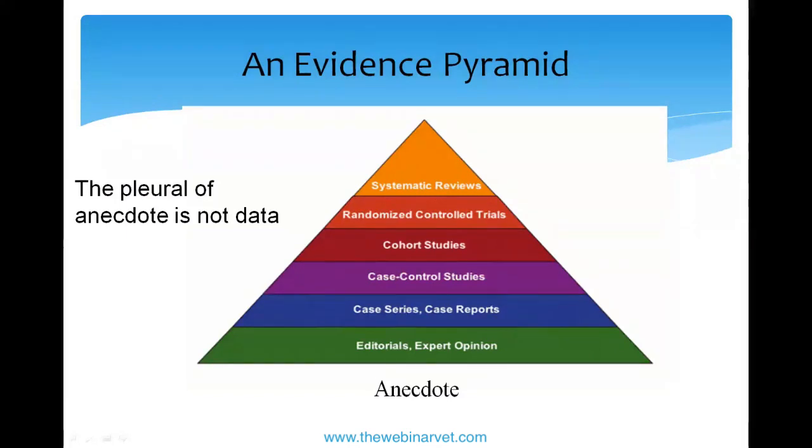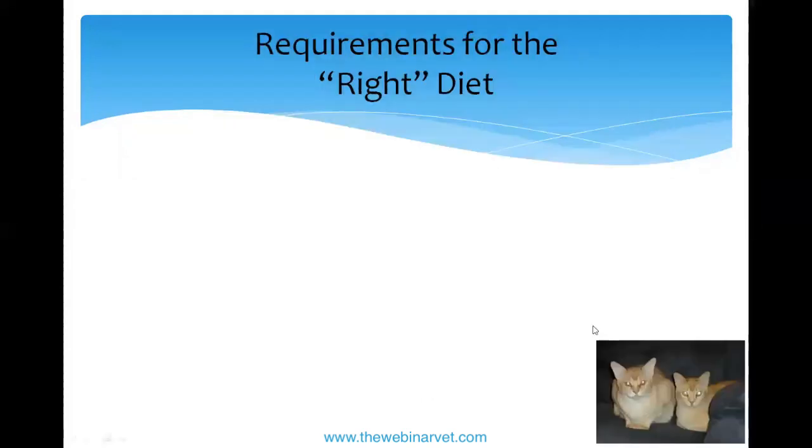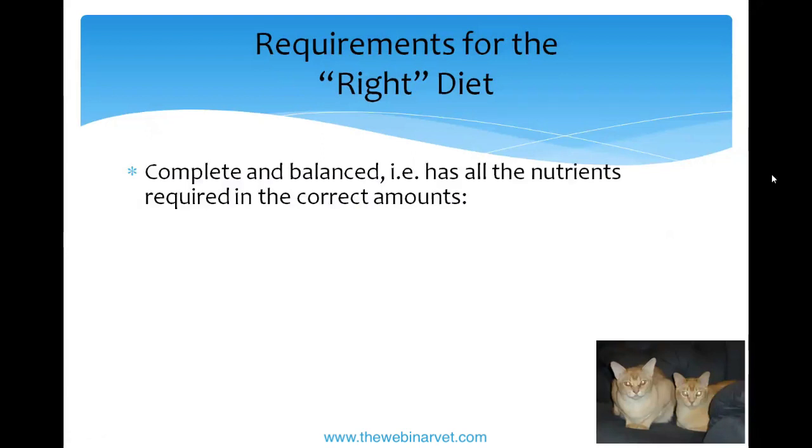Below expert opinion is anecdote. 'Preferred by breeders' is anecdote — it's not science. No matter how many people say something, the plural of anecdote is not data. There should really be a level even below anecdote: one person saying 'I did this and it worked.' Well, it might have worked for you but not for everybody else. So there is no one 'right' diet.